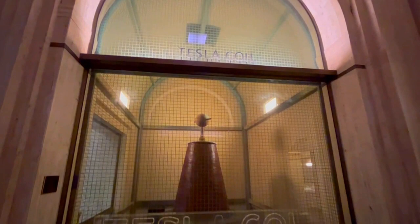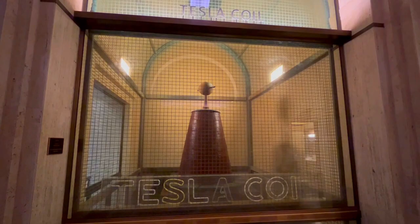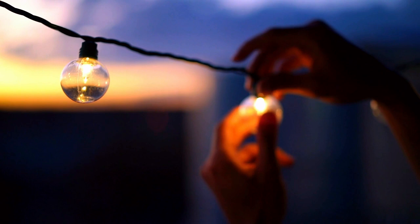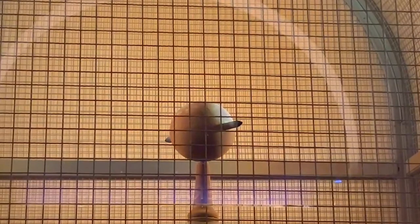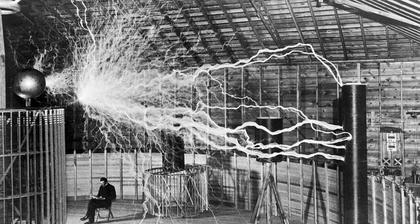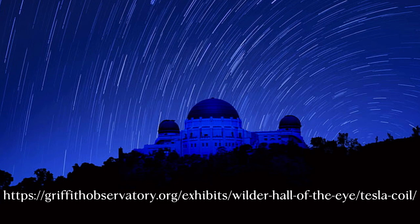As you exit the camera obscura room, you'll immediately notice the Tesla coil, an engaging invention that takes ordinary low-voltage alternating current and transforms it into high-voltage electricity while increasing the frequency. Once it has this supercharged electricity, it releases it into the air in rapid bursts, creating spectacular sparks and lightning-like flashes. The genius behind its name, Nikola Tesla, showcased the first model in 1891. His dream was to send electricity wirelessly through the air. Due to high voltage and energy consumption, it is now used for entertainment and education. Observatory staff demonstrate the Tesla coil several times each day, and the six-minute presentation is free.